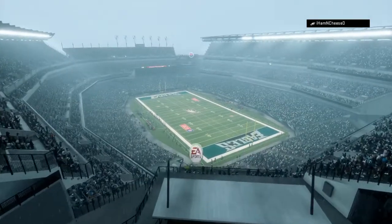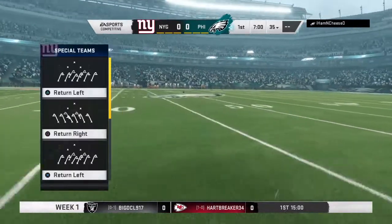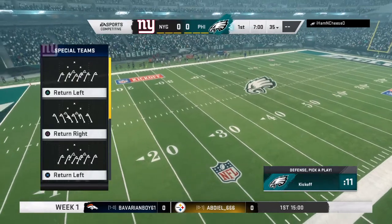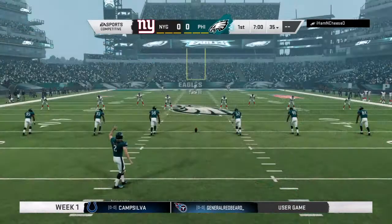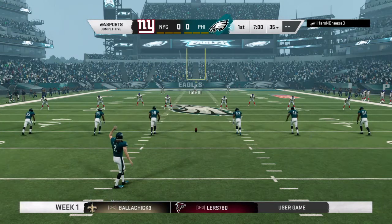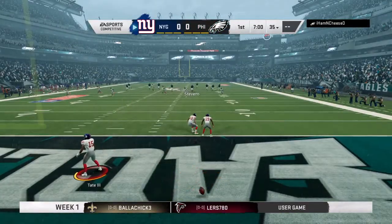We're just a stone's throw from the Delaware River. We've got some water to contend with ourselves — a steady rain falling at Lincoln Financial Field. It's unlike any other in sport. As both teams made their way out of the tunnel, these folks are fired up as their guys are ready to do battle between the New York Giants and the Philadelphia Eagles. Set to go now on a wet and rainy afternoon. And off we go from Lincoln Financial Field.